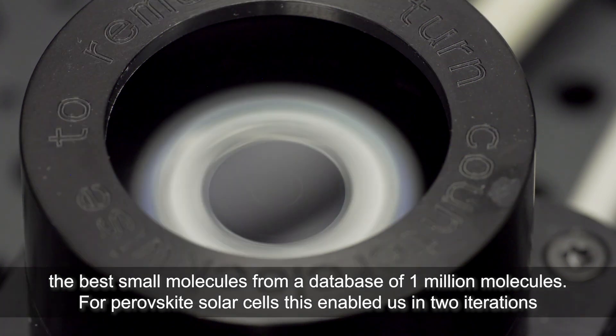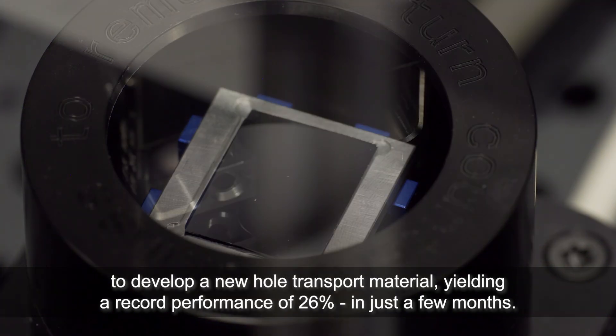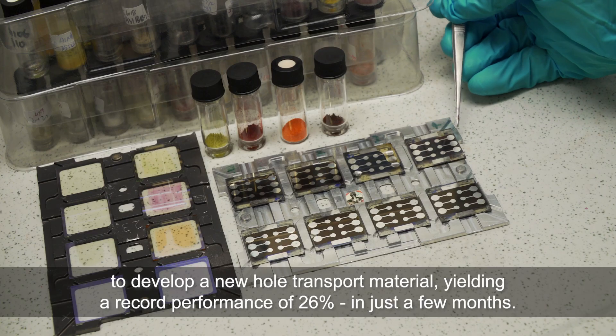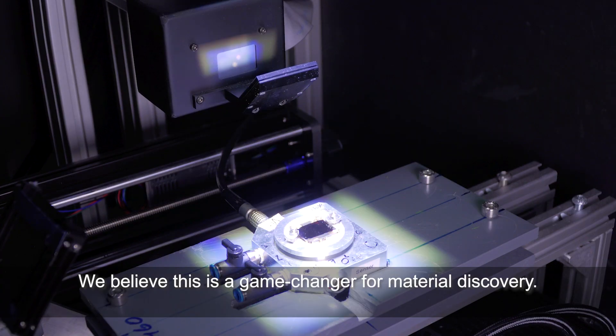This enabled us, in just two iterations, to develop a new hole-transporting material yielding a record performance of over 26% — achieved in just a few months. We believe this is a game-changer for material discovery.